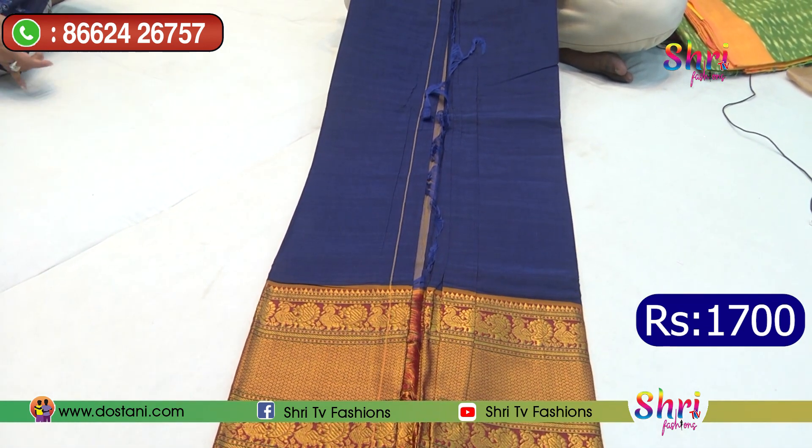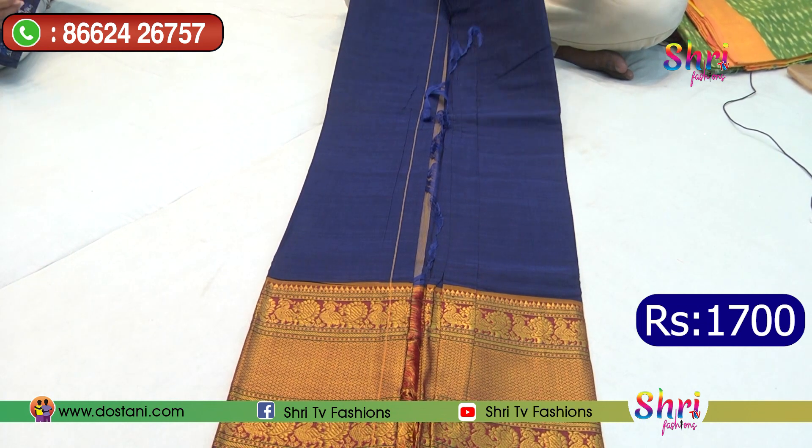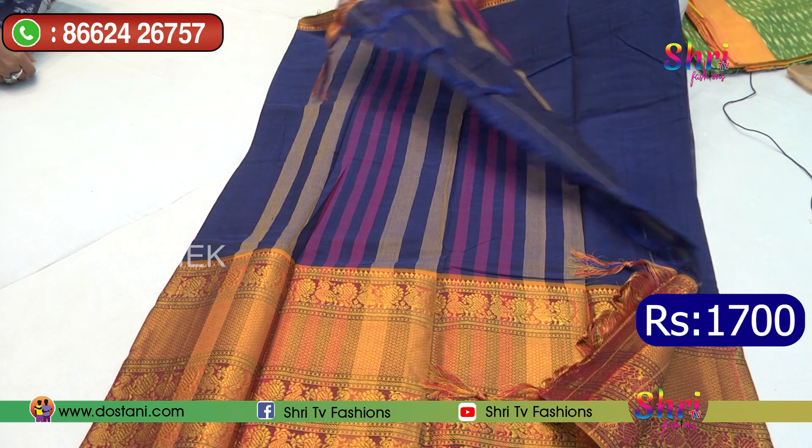How about this wool saree? The actual retail price is 2000, but we offer it at 1700. At 1700, it includes the blouse. Do you know how to put the plain and blouse? It's quite plain.